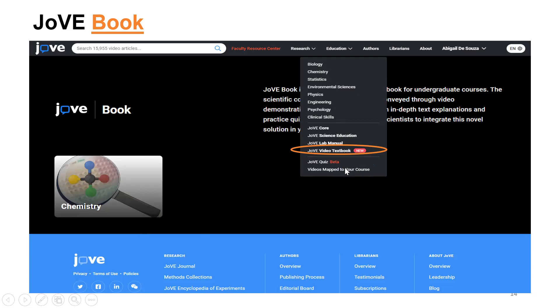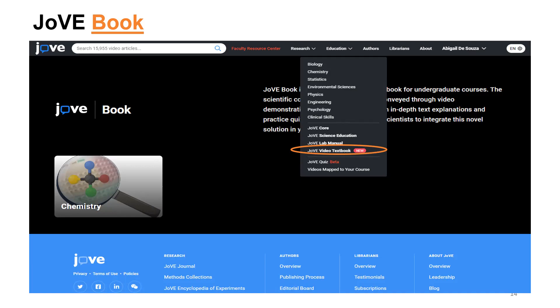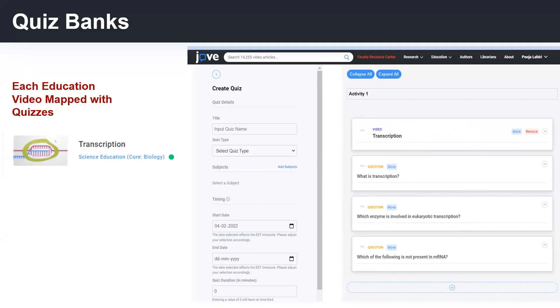All education videos come with quiz packs. Each video within the collection comes with quizzes that can be inserted into your Blackboard, and students don't need to create a Jove account — they can access videos within the Blackboard course page. You can input a quiz name, select start and end dates, add custom questions, edit questions and answers, and adjust settings as per your Blackboard.